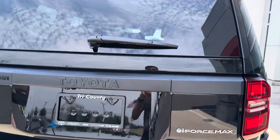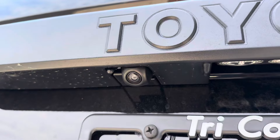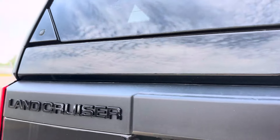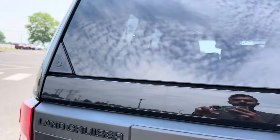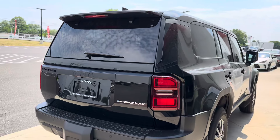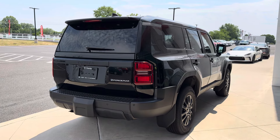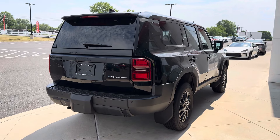Taking a look at the rear end again — you've got the iForce Max badge, a backup camera, and the Toyota Land Cruiser badging. Looks very good. Let me know what you guys think of this car down in the comments below. Do you think it's worth the price tag, and is this better than the old Land Cruiser? Thank you so much for watching.